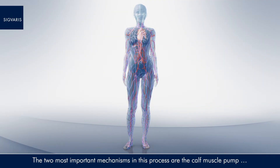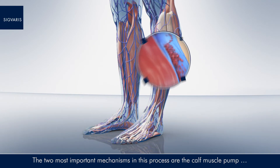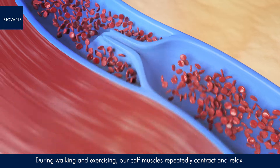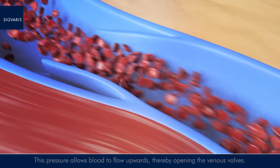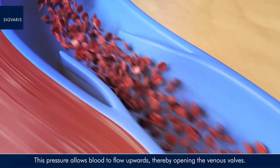The two most important mechanisms in this process are the calf muscle pump and the venous valves. During walking and exercising, our calf muscles repeatedly contract and relax. When they contract, they squeeze our veins. This pressure allows blood to flow upwards, thereby opening the venous valves.